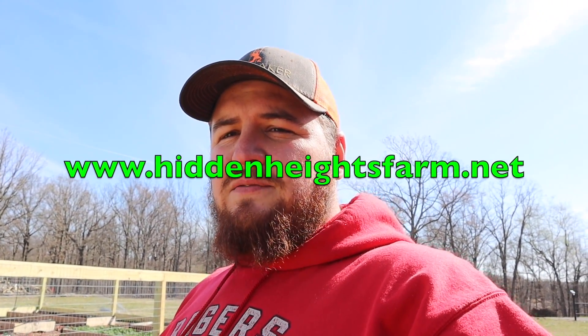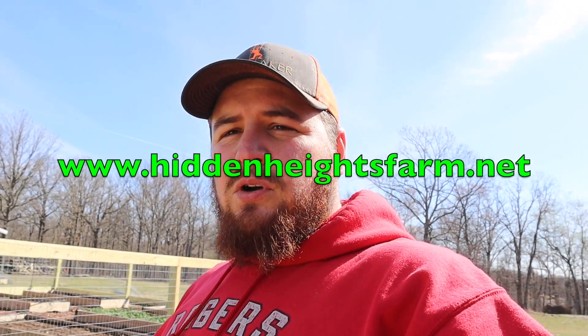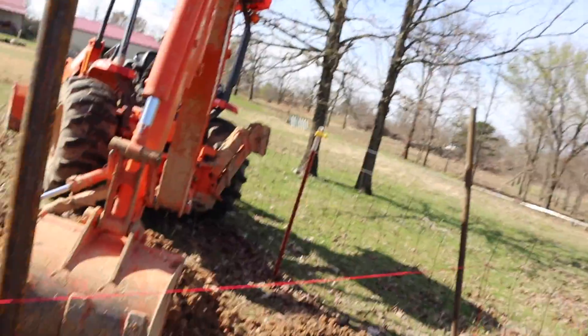If you guys are ever interested in buying any of our shirts, hats, or merch — as the kids like to say — go to www.hiddenheightsfarm.net. That's a new store we just got online this last week and we've already sold some stuff on there. We have limited supply right now. If we sell enough I'll get some more stuff made. I'll leave a link down in the description below. For those of you that have already bought some stuff, thank you very much.